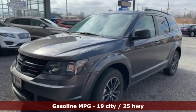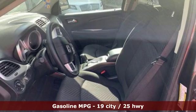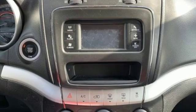It comes with great features you love: inline 4-cylinder engine, dual-zone climate control, streaming audio, and manual tilting steering column.